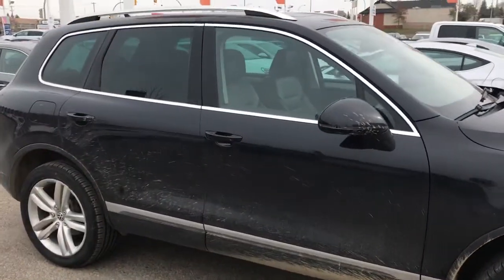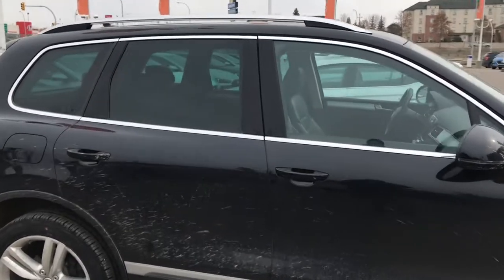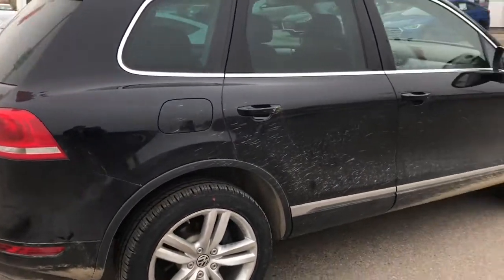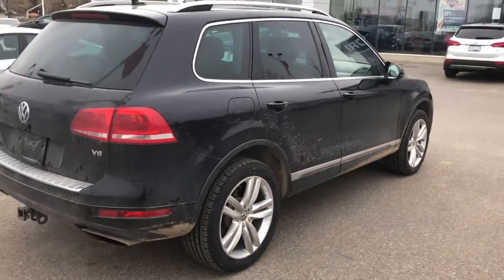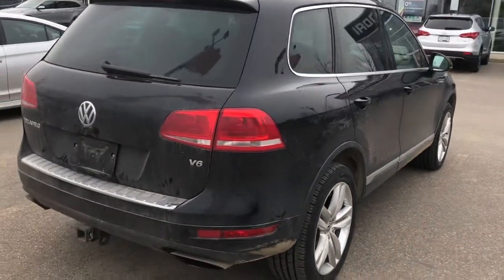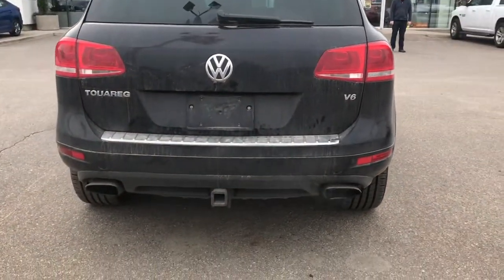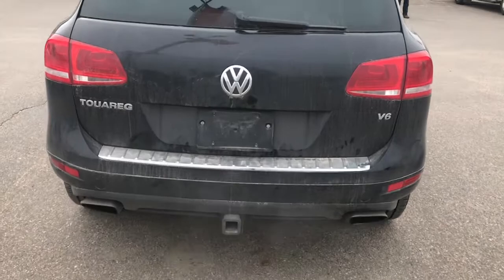This does have the full leather with a nice big panoramic sunroof. We're just getting it into the detail bay for the lot right now so it'll be nice and showroom shined up. You can see this one does have the V6 with the dual exhaust and a nice hitch on the back.